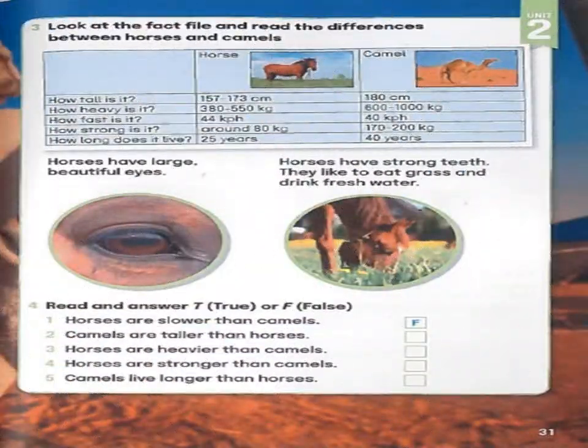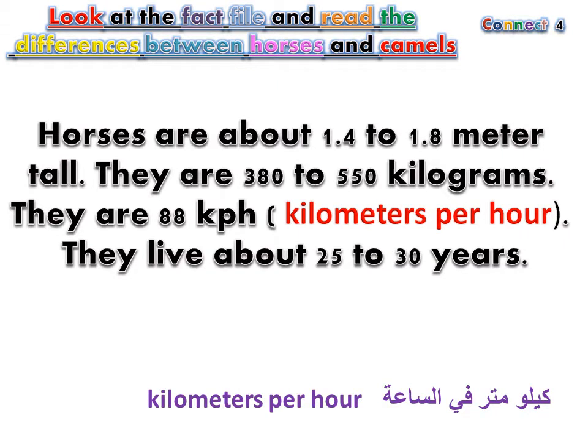Page 31, Exercise 3: Look at the fact file and read the differences between horses and camels. Horses are about 1.4 to 1.8 meters tall. They are 380 to 550 kilograms. They reach 88 kilometers per hour. They live about 25 to 30 years.